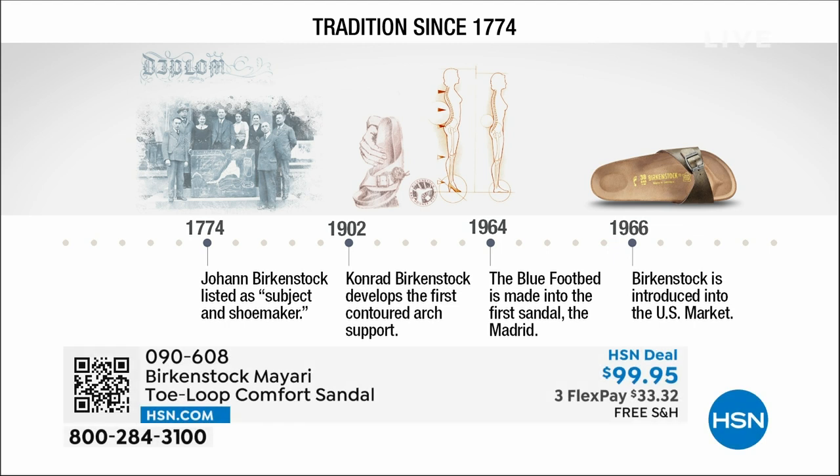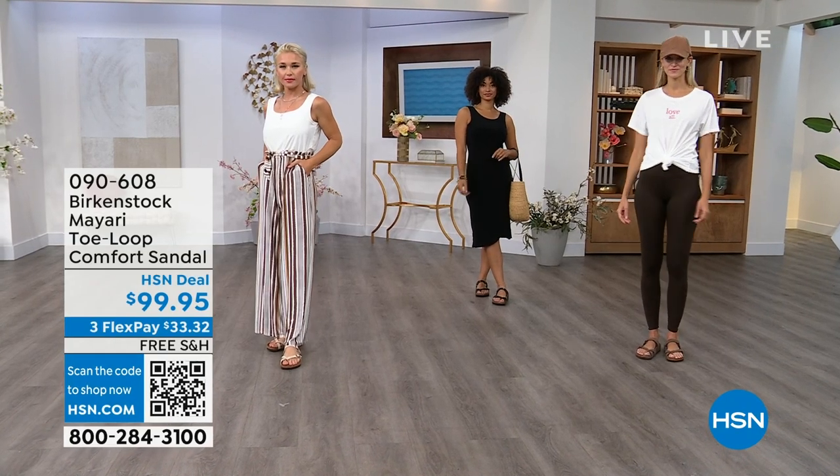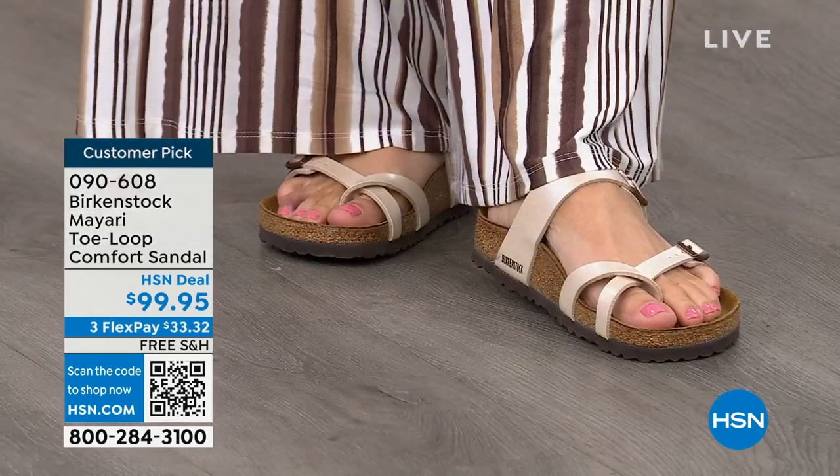Birkenstock has been around since 1774. There are not many shoe brands that can say that. Next year we're going to celebrate 250 years of being a brand. The consistency and heritage of this brand has been around for 250 years. In the 1960s, this brand was brought to the U.S. by a lady named Margot Frazier. She traveled to Germany, fell in love with this brand, and said, 'I have to bring this back to the U.S.' And it's been a go ever since.